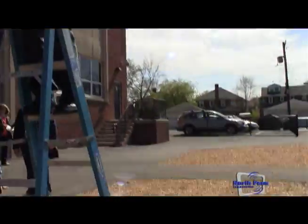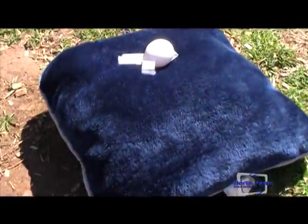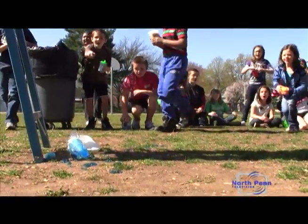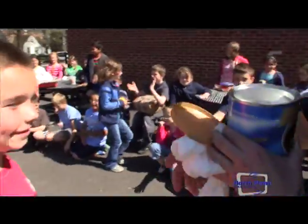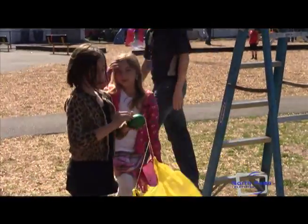Before we came outside with the eggs, the students completed a paper that told exactly how they packaged their egg and why they chose the materials that they did. We'll test them here and see if they crack or not, and then we want the students to determine whether or not their packaging was effective.